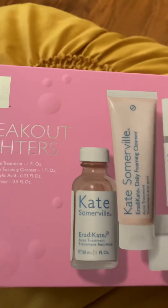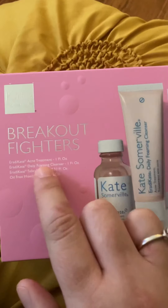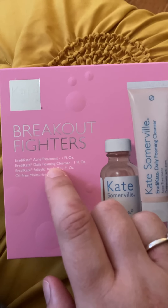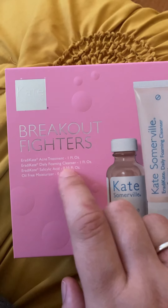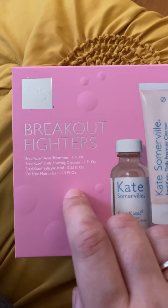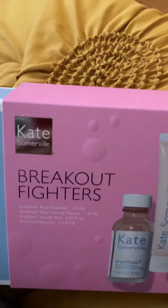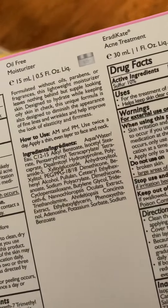I'm going to do the unboxing now. The pack is called Breakout Fires, and it includes the OK Treatment one ounce, the Daily Foamy Cleanser one ounce with salicylic acid 0.3%, and an oil-free moisturizer 0.5 ounce. I'm glad it's oil-free because my skin is oily — well, it's 50/50, oily and dry. The outside pack shows what's in it and what it's for.